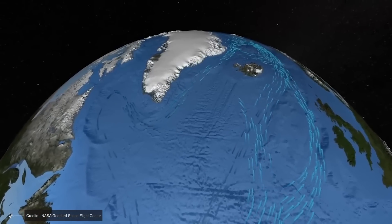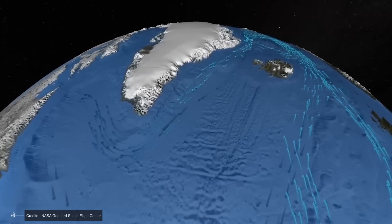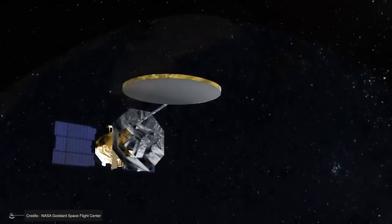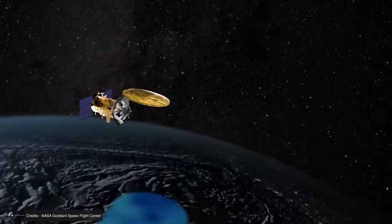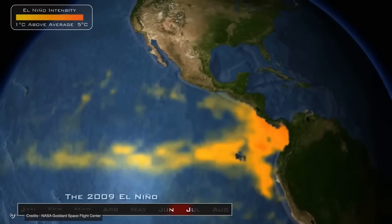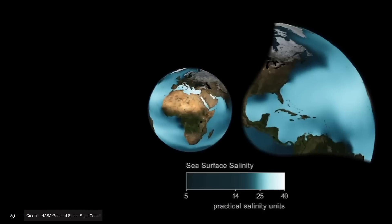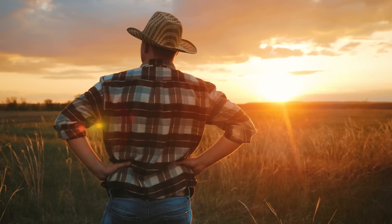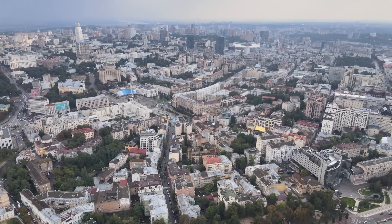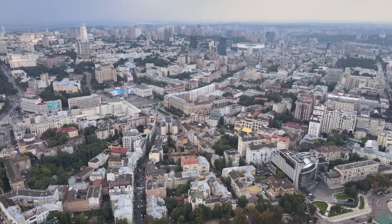As we continue to unravel the mysteries of La Niña and its global impacts, one thing becomes clear: our planet's climate is an intricate, interconnected system. From the spinning of the Earth influencing wind patterns to the temperature of the Pacific affecting rainfall in Indonesia and hurricanes in the Atlantic, it's all part of a grand planetary ballet. Understanding these connections has real-world implications for millions of people — from farmers planting their crops to city planners preparing for natural disasters.